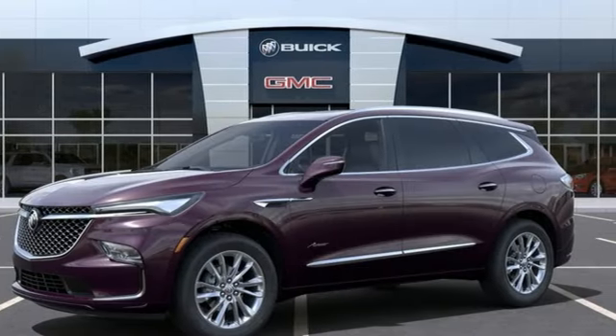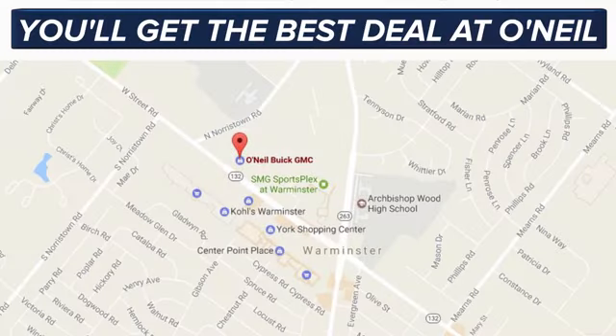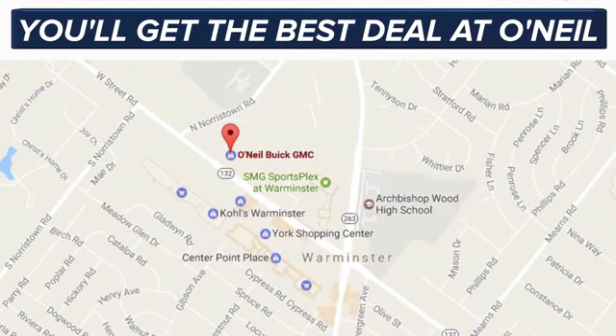Driving is believing — test drive it today. You'll get the best deal at O'Neill. We're conveniently located at 869 West Street Road in Warminster, PA, just minutes off the Pennsylvania Turnpike.